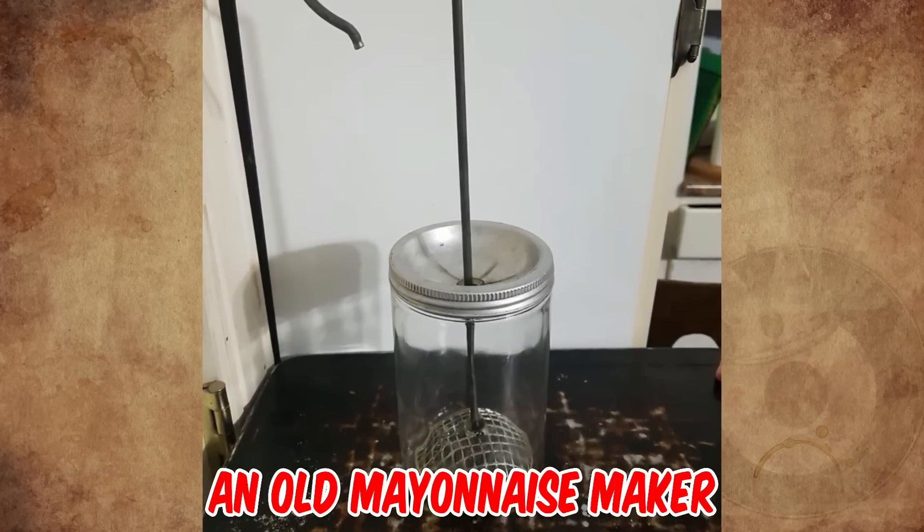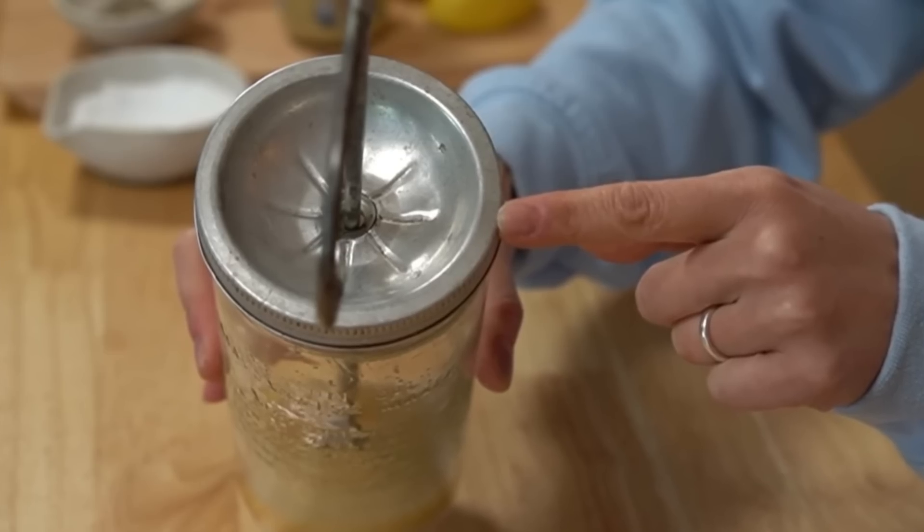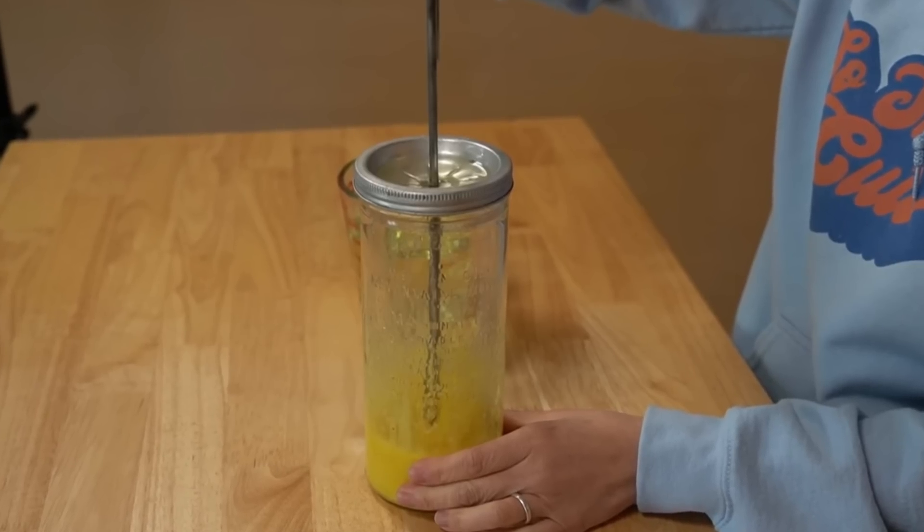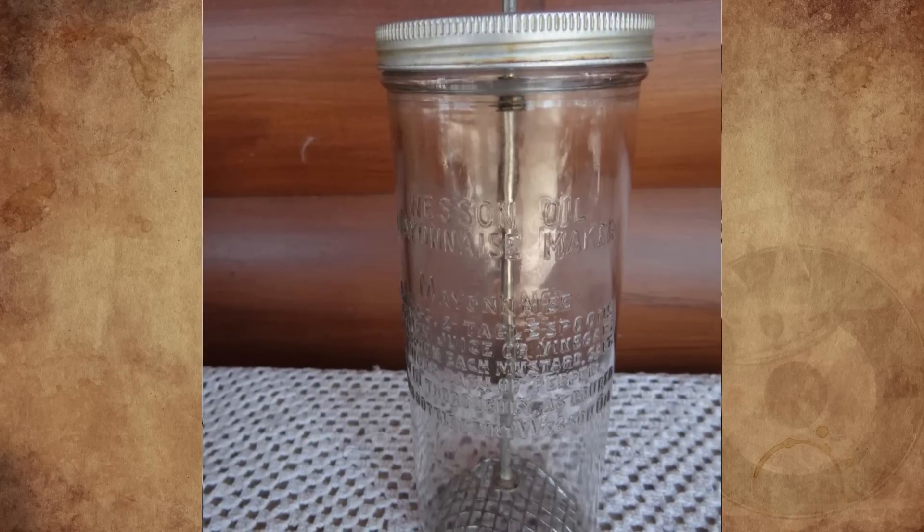It's an old mayonnaise maker from the 1930s. The top of the lid has a little depression — it's a bit like a funnel for pouring the oil. I sold one of these recently that had the recipe embossed into the side of it.